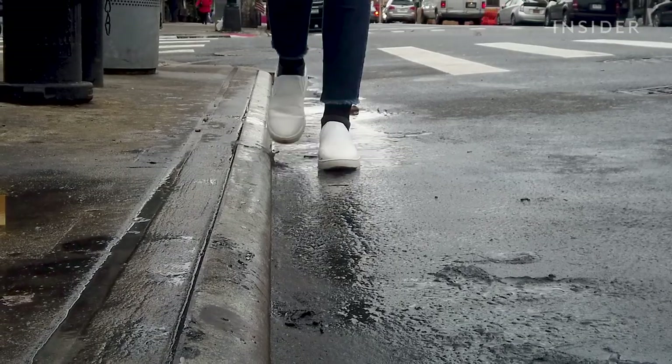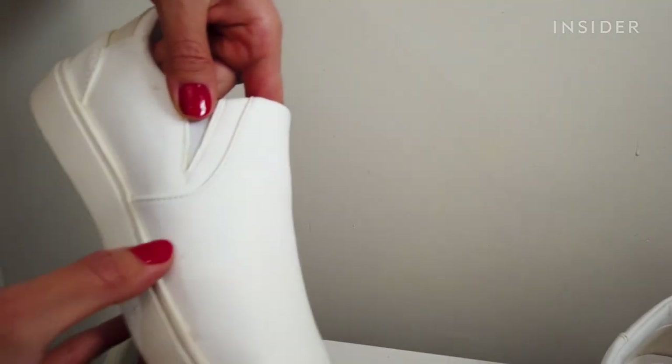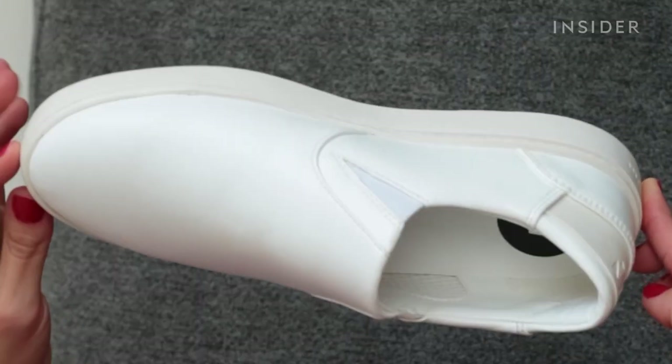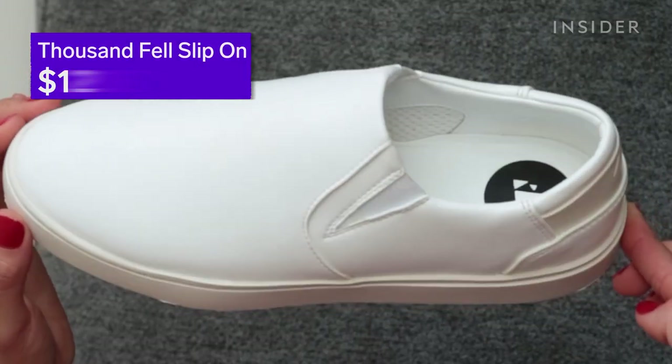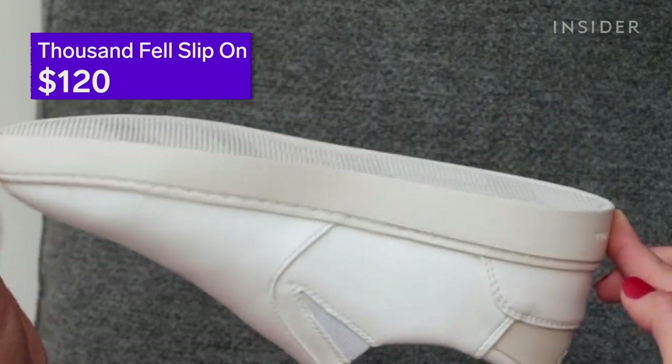Thousand Fell shoes were advertised to me as stain proof, and although that's not entirely true, they are stain resistant and look much better than the comparison shoe after all I put them through. The shoes are a little pricey, but for me they're worthwhile since they hold up against mess well — and I'm a little accident prone.